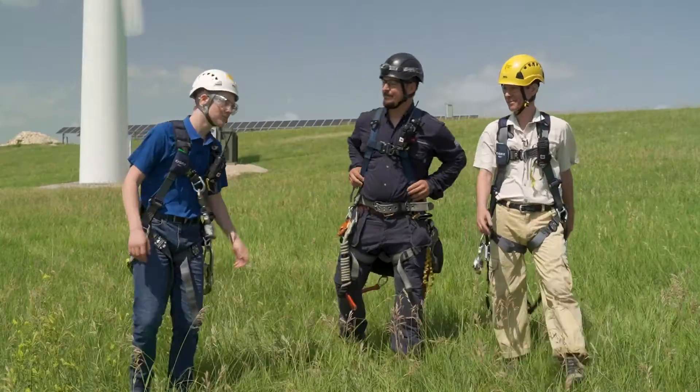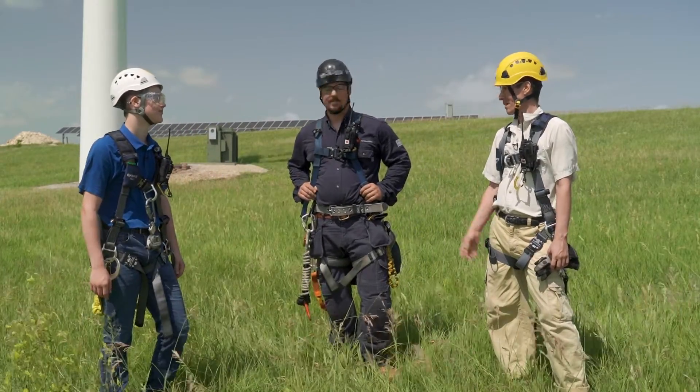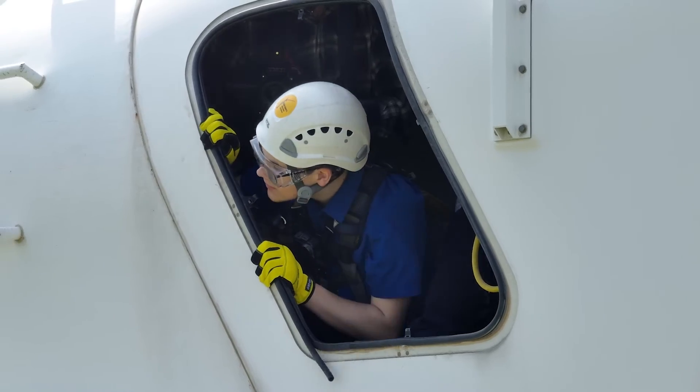That was so cool. You guys definitely have me thinking about being a wind turbine tech someday. Glad you liked it. Renewable energy is a really fast growing field, and we need young people like you to get excited about it.